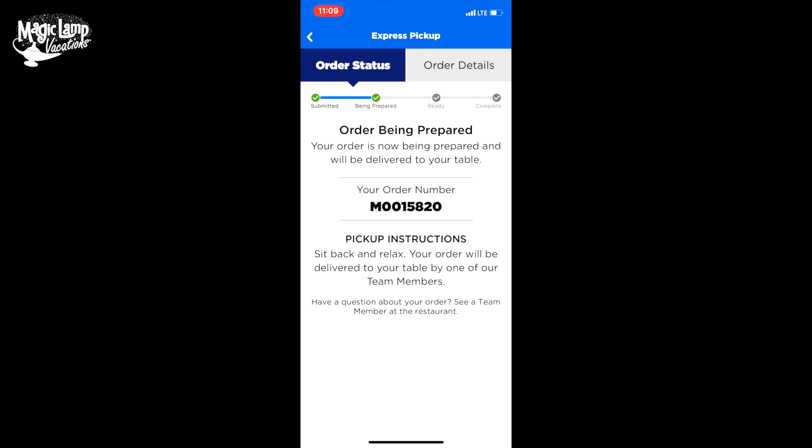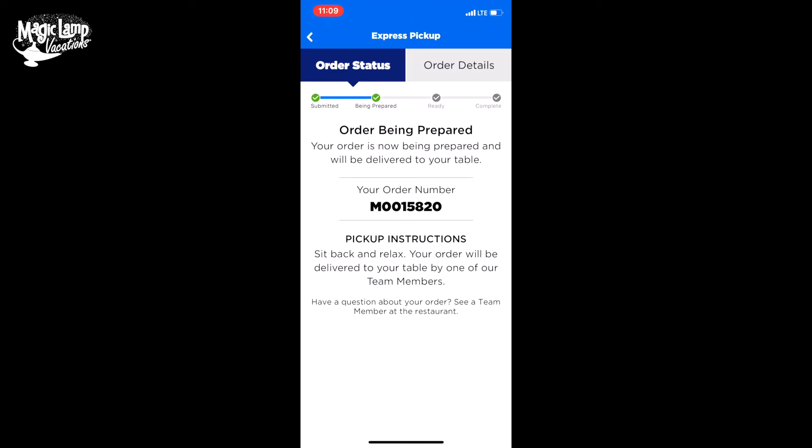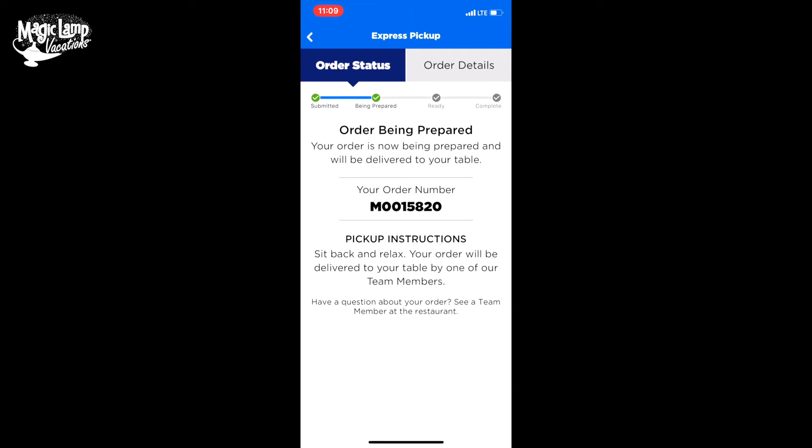Actually, I need to click 'prepare my order' — there we go, now it's being prepared. Now they have my order number, so I'm going to go and pick it up when it says it is ready from the pickup window.